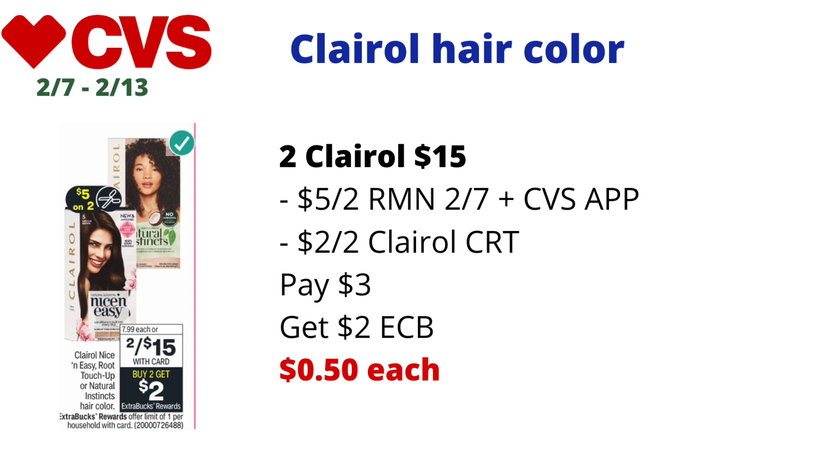I also had a $2 off two Clairol CRT. I paid $3 and got back $2 in ECBs, making the final cost just 50 cents each. This will also track for the CVS hair color promotion where you buy seven hair colors and get the eighth free — so if you have a free hair color CRT, this could be a freebie and a money maker.